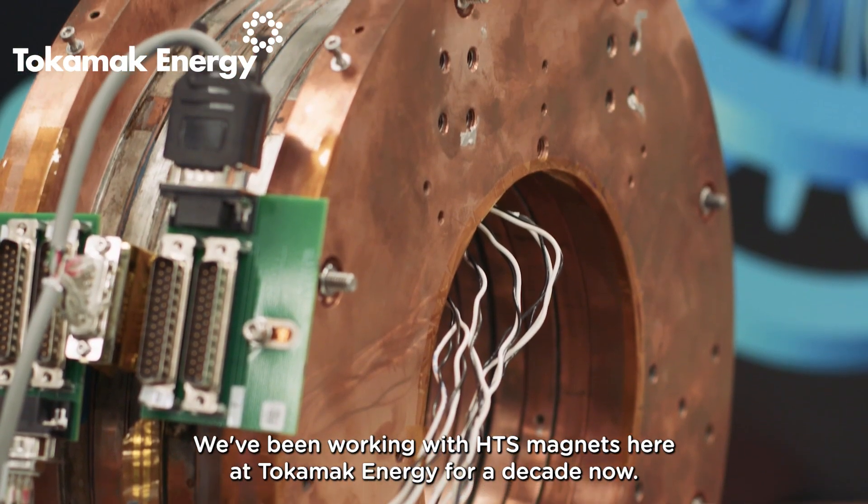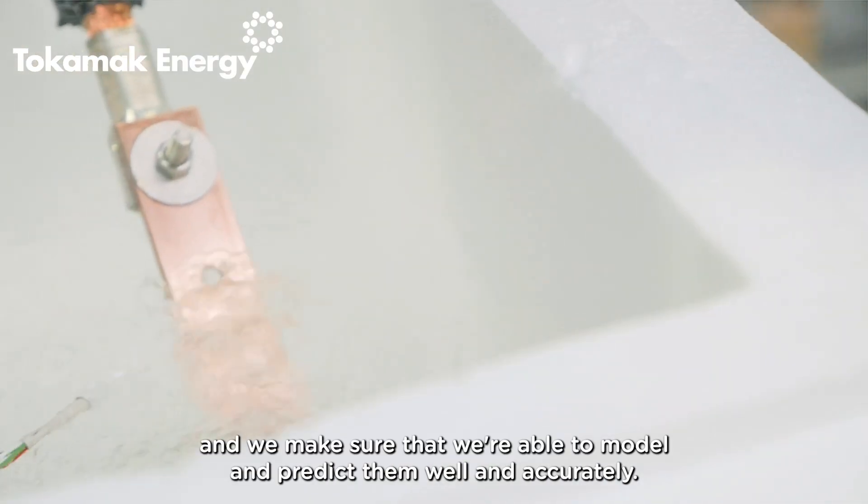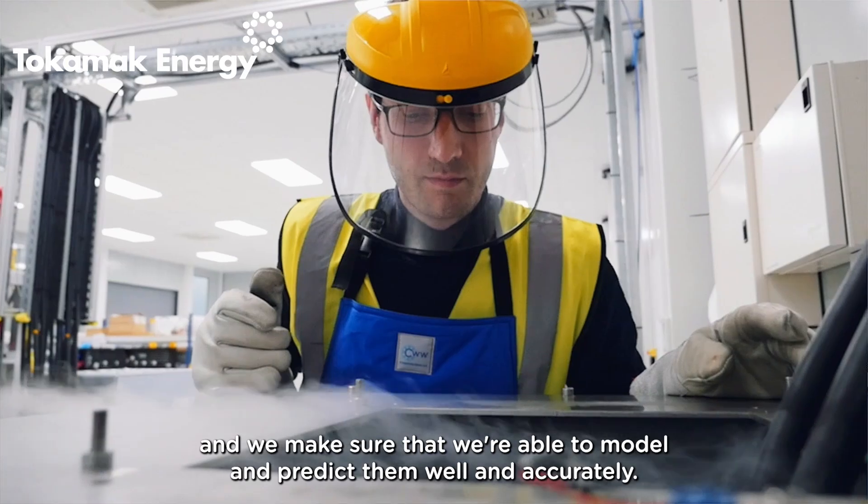We've been working with HTS magnets here at Tokamak Energy for a decade now. So we know the properties of our coils and we make sure that we're able to model and predict them well and accurately.